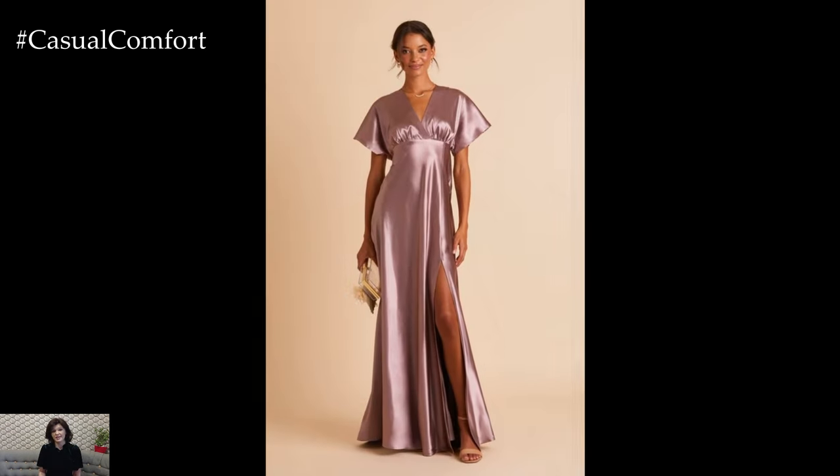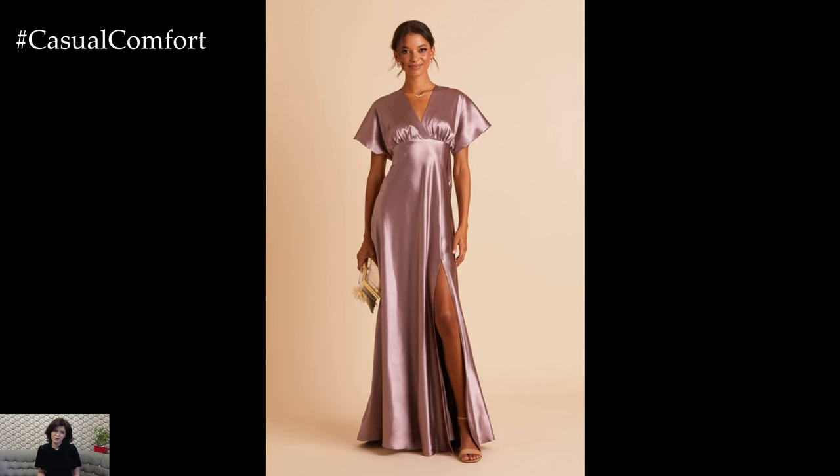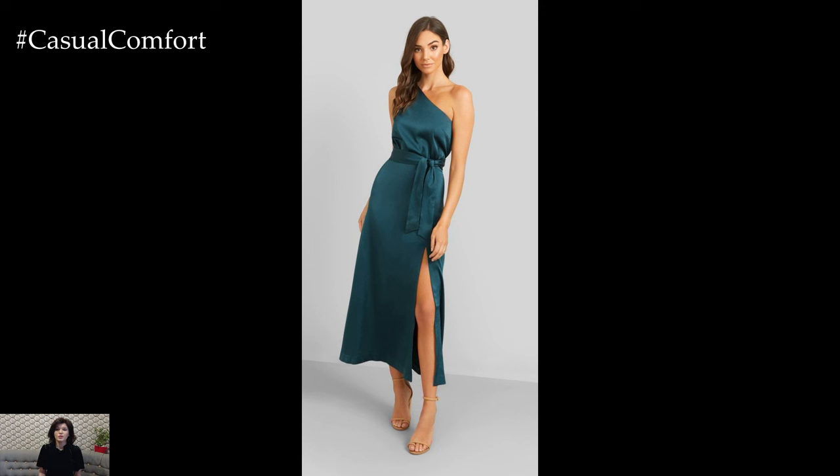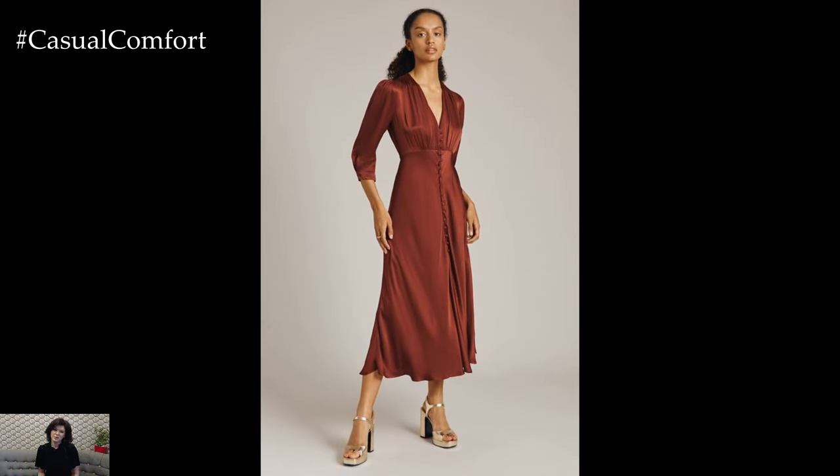Wrap and tie waist styles are flattering options for elegant satin dresses, offering versatility and adjustable fit. Opt for dresses with waist-cinching belts, wrap-around sashes, or tie-front details to accentuate the waist and create a feminine silhouette.